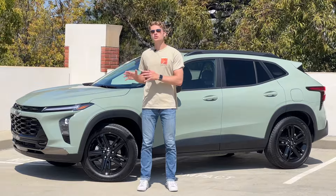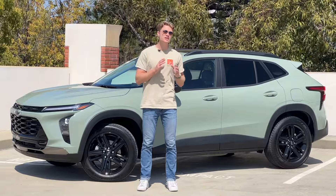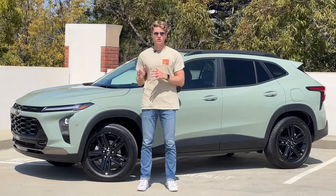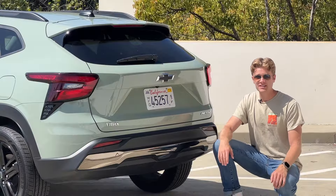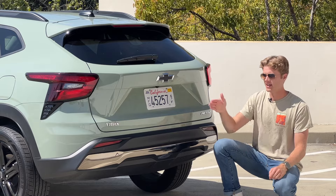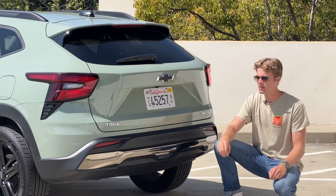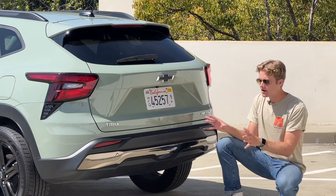In terms of look, Chevy did a great job translating the proportions and styling cues of the larger Blazer into this Trax platform. I think it's actually a great looking car. The only part I don't love about the exterior design is the back. It kind of feels like they ran out of money and just ended the car, especially with the incandescent brake light and turn signal combinations. There's nothing bad about it — I just don't love it.